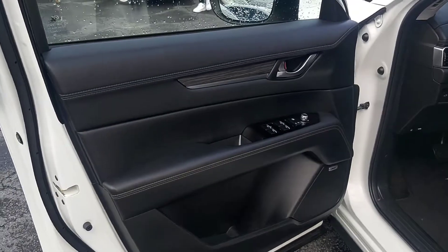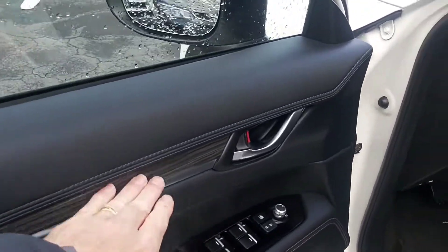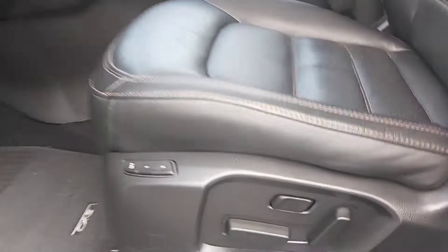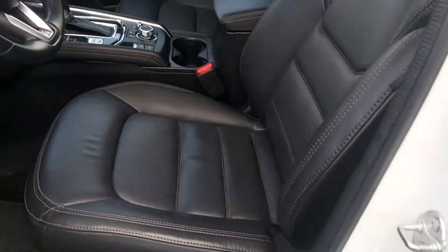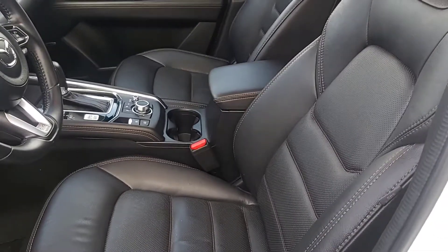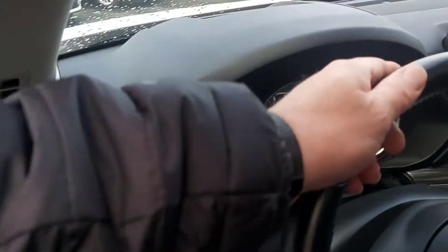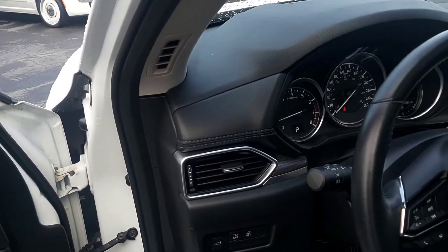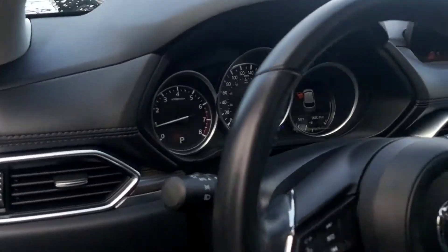Inside we have power windows, power door locks, nice dark wood trim accents, a two-driver power seat memory, glove soft, fatigue-reducing heated leather seats — very luxurious — and a leather-wrapped heated steering wheel. Again, it only has 16,000 kilometers. That's incredible.